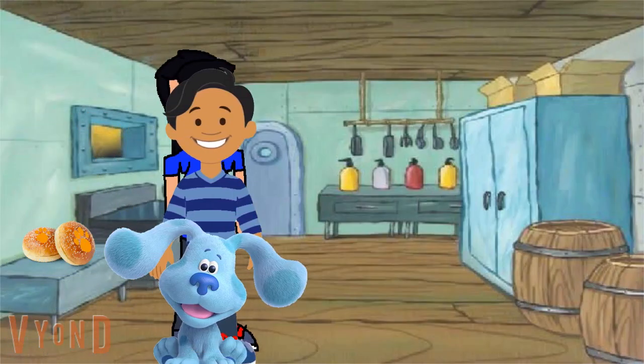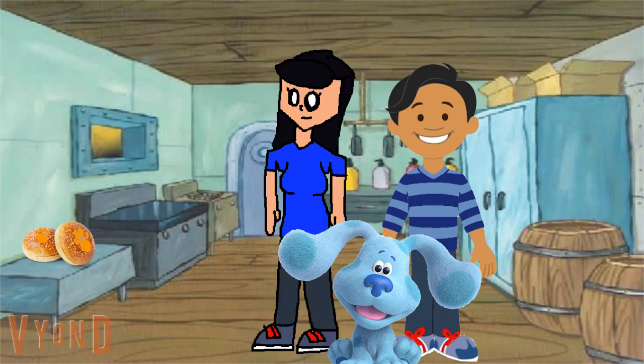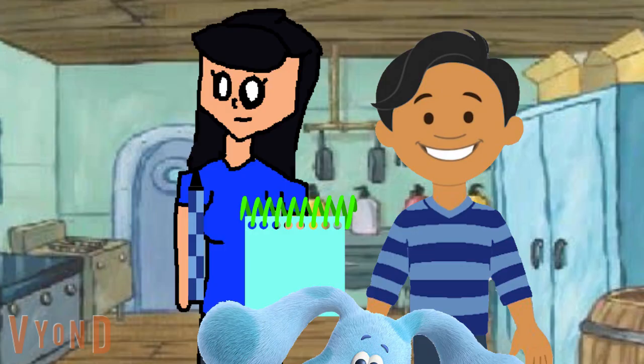A clue! Did you see a clue? Where? Over there. Oh, there's a clue, and it's on these Sesame Seed Buns. I'll draw this clue in my handy dandy notebook. First we draw a circle and some teardrop shapes for the Sesame Seeds. Then we draw another circle and some more teardrop shapes. There. Sesame Seed Buns. So we're trying to figure out what we will do after the tour, and our first clue is Sesame Seed Buns.